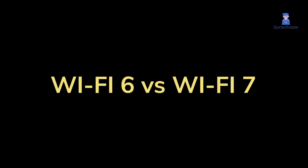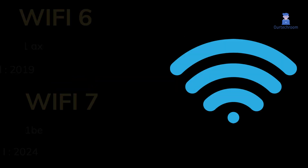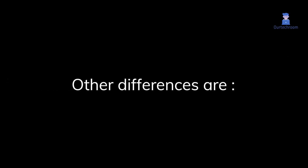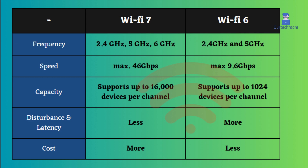Wi-Fi 6, also known as 802.11ax, was launched in 2019, whereas Wi-Fi 7, also known as 802.11be, is expected to launch in 2024. Wi-Fi 7 operates on three frequencies — 2.4 GHz, 5 GHz, and 6 GHz — while Wi-Fi 6 operates on only 2.4 GHz and 5 GHz.